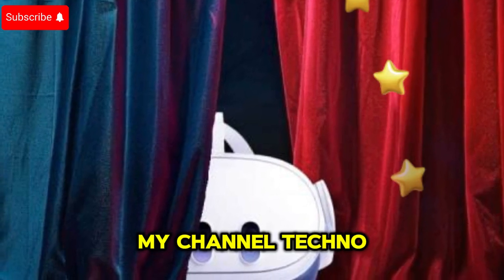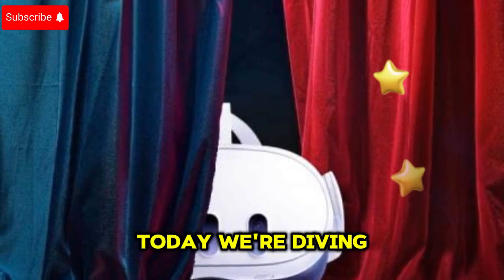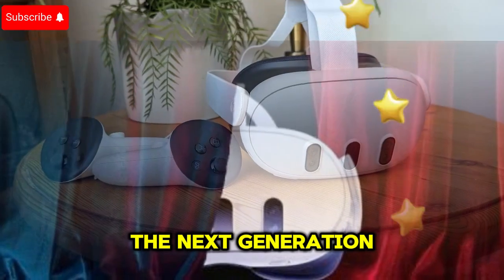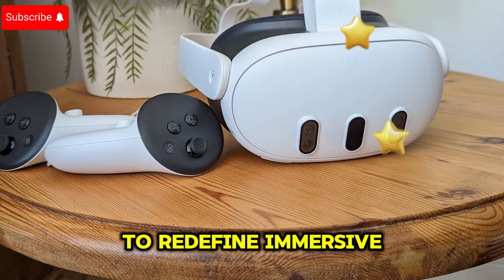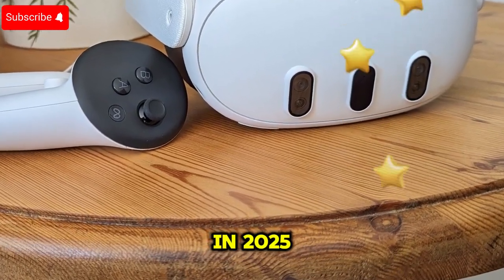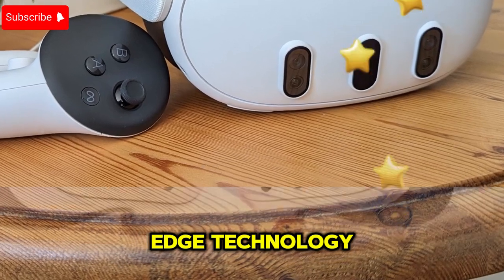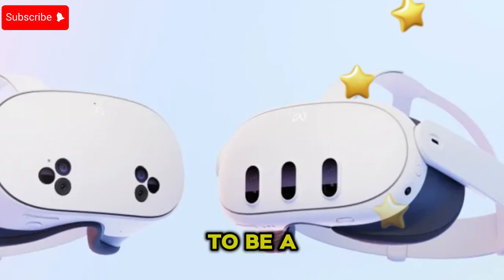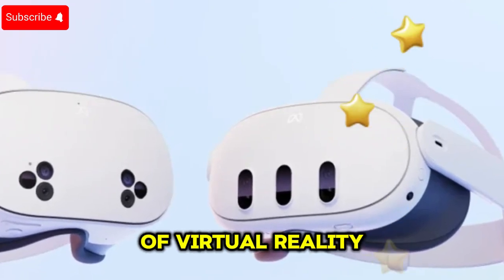Welcome back to my channel, Techno Trend Zone. Today, we're diving deep into the latest buzz surrounding MetaQuest 4 — the next-generation VR headset that's set to redefine immersive gaming and virtual experiences in 2025. Packed with cutting-edge technology, upgraded displays, and advanced tracking, this headset promises to be a game-changer in the world of virtual reality.